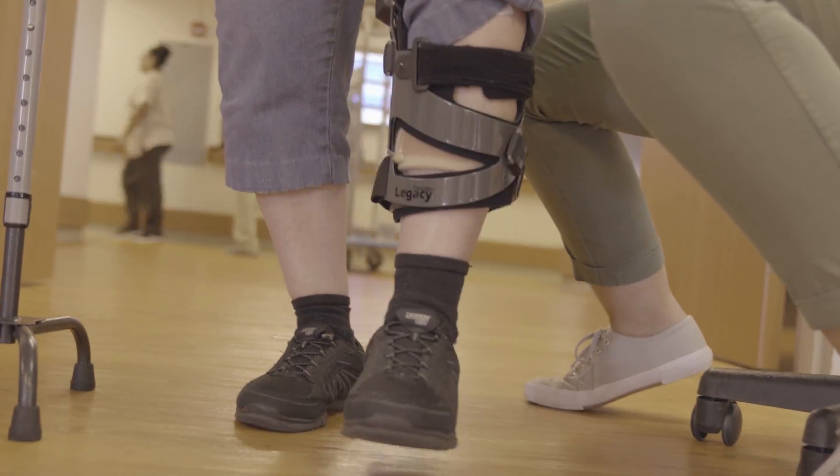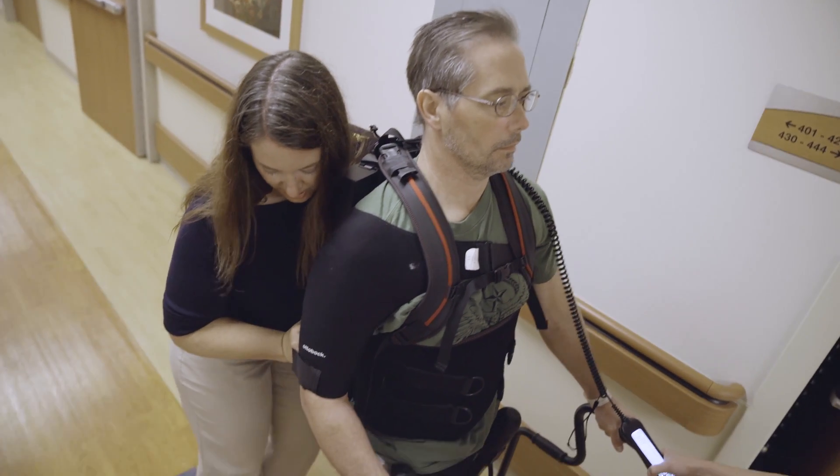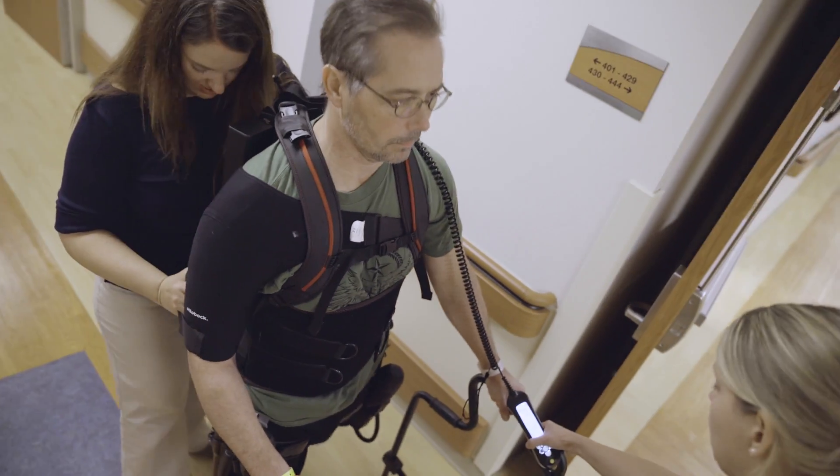The big hook for me is the fact that it was FDA approved for both spinal cord and stroke patients, and that was a major difference from some of the other similar devices out there. Given the fact that we have many more stroke patients than spinal cord patients, I want to make sure we had a device for as many patients as possible.